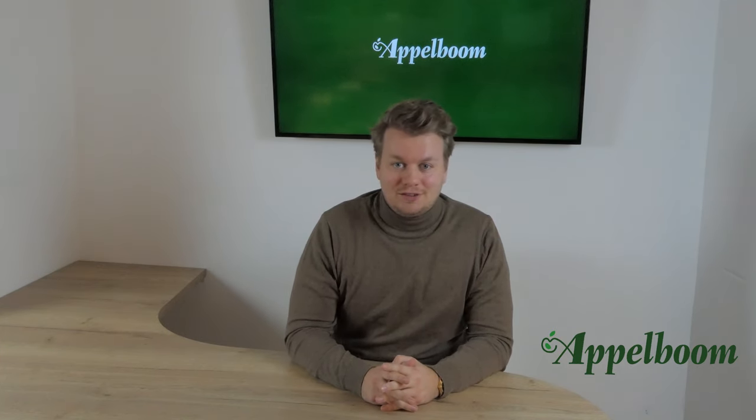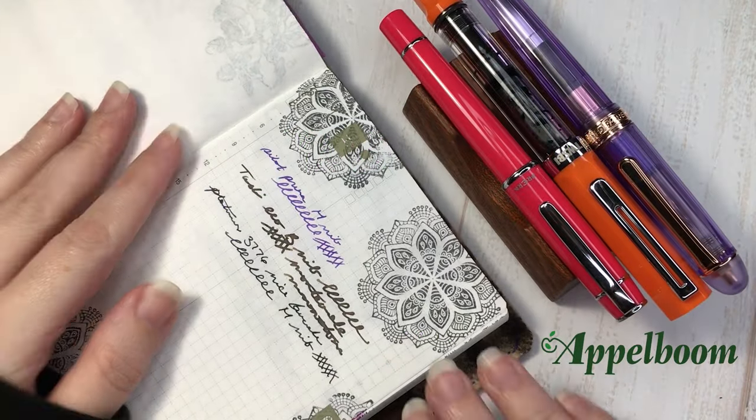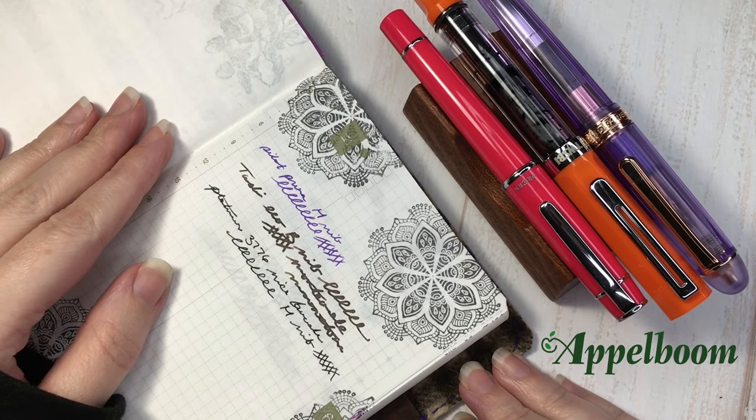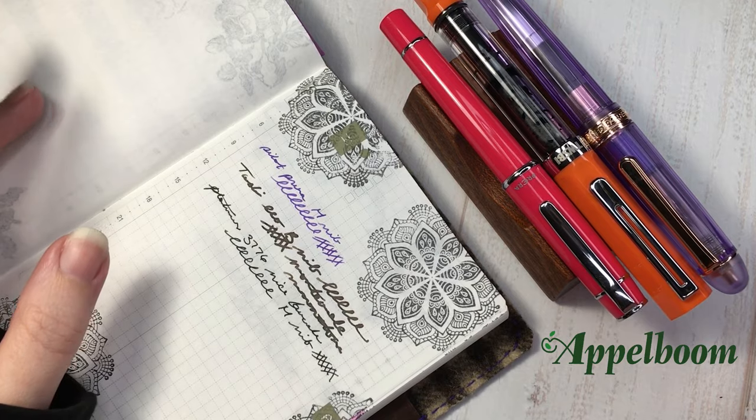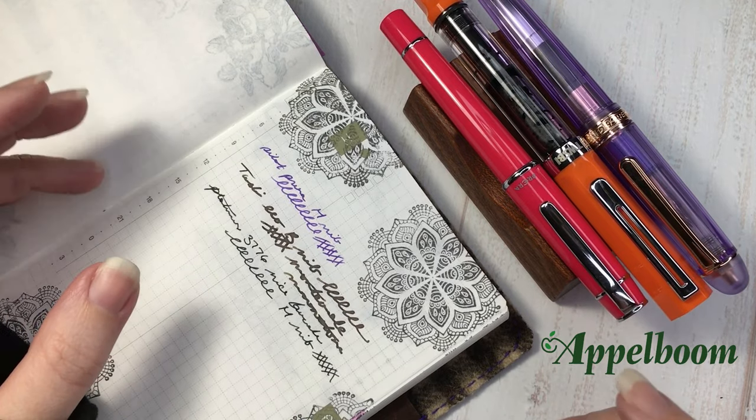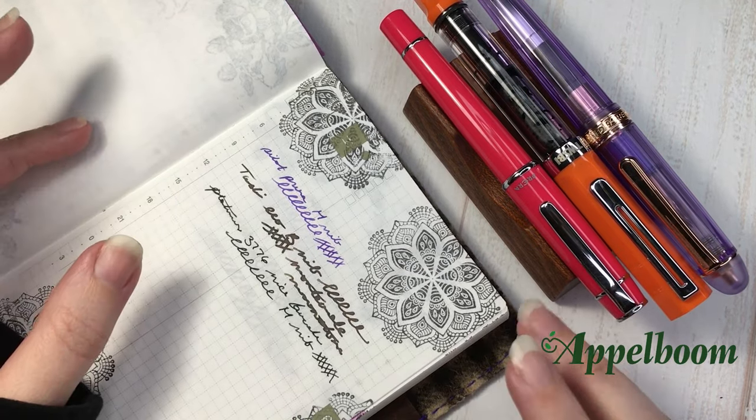When you're done watching this video, make sure to open your Instagram and have a look at the beautiful pages of A Court of Wings and Journals. Hi everyone, my name is Melissa and I'm A Court of Wings and Journals on Instagram, and Jo's Oppelbaum has kindly asked me to talk about my top three favorite fountain pens.